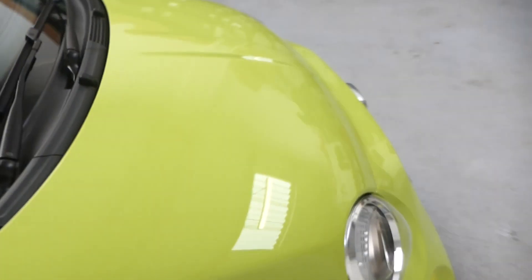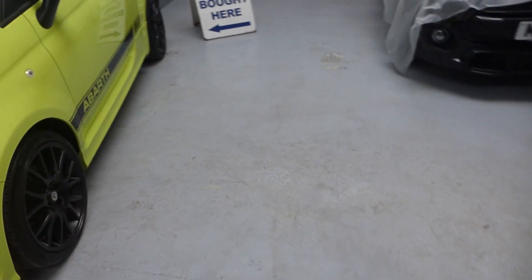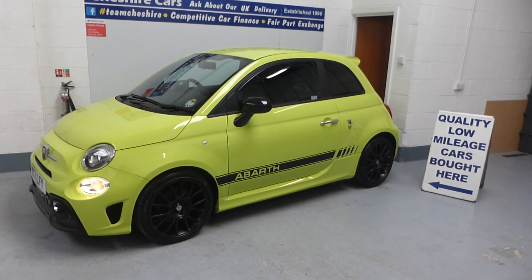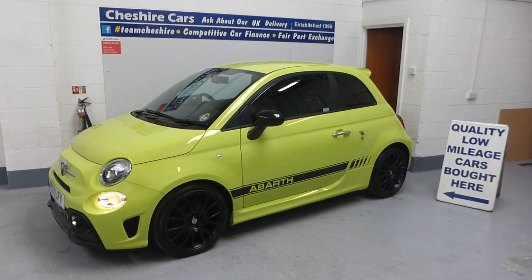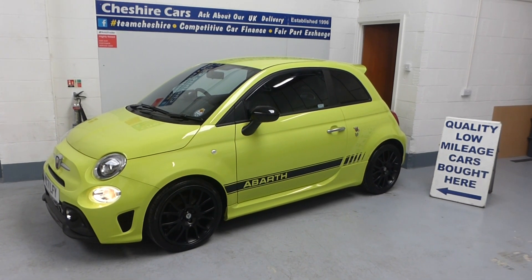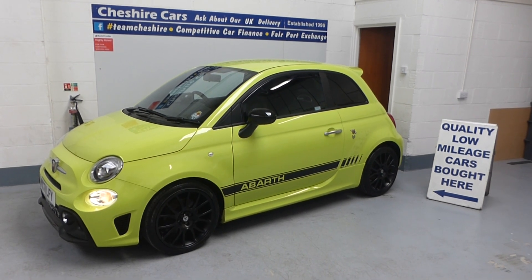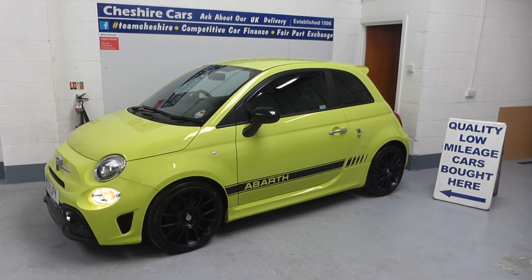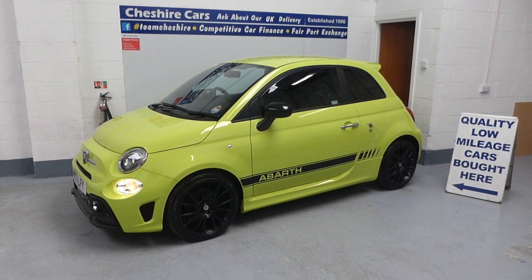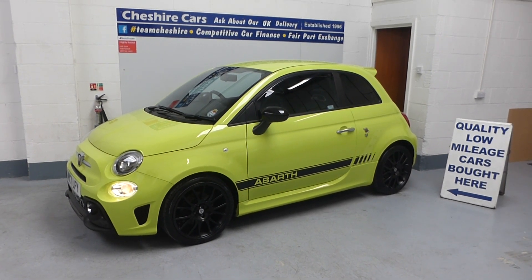It sounds absolutely phenomenal. Jeremy Clarkson once famously said in his review of the Mark 3: 'I am a Lamborghini, I really am.' Look up that YouTube video — it's about three minutes long, he's driving it around a track and he absolutely loved it. He was driving a 165 like this one, so I'm sure whoever buys this car will love it.